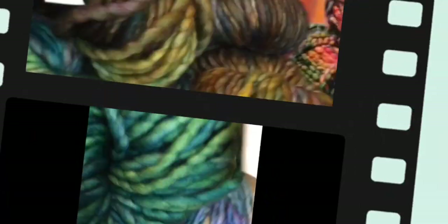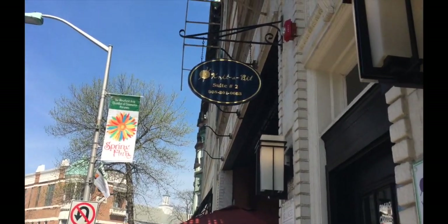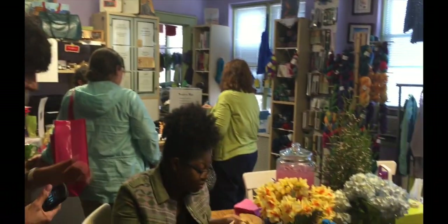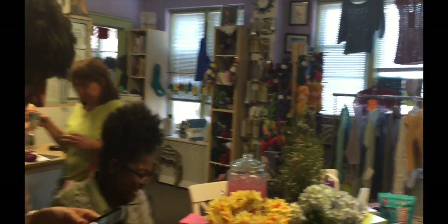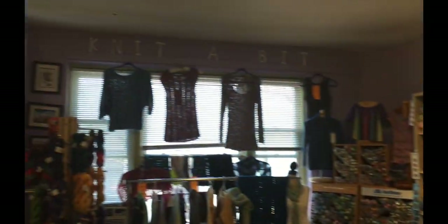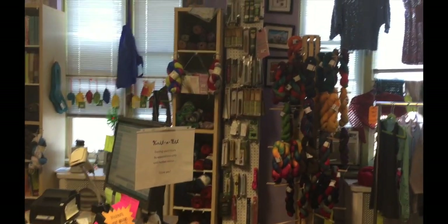Oh my god, it's my last stop! I am at Knit a Bit. Alright guys, downtown is busy — you've got a couple hours left. Come on, if you're walking, walk this way. Knit a Bit is open until five — it's almost one o'clock, you've got four hours. Come make it happen!